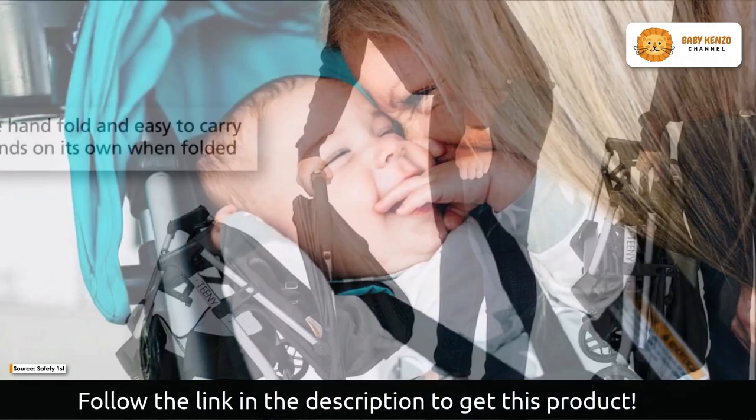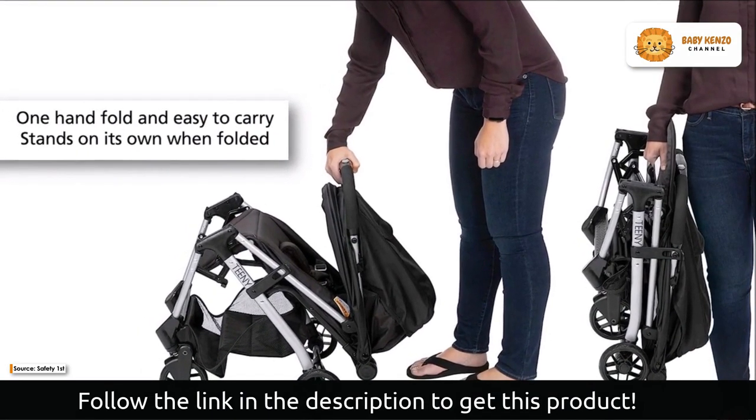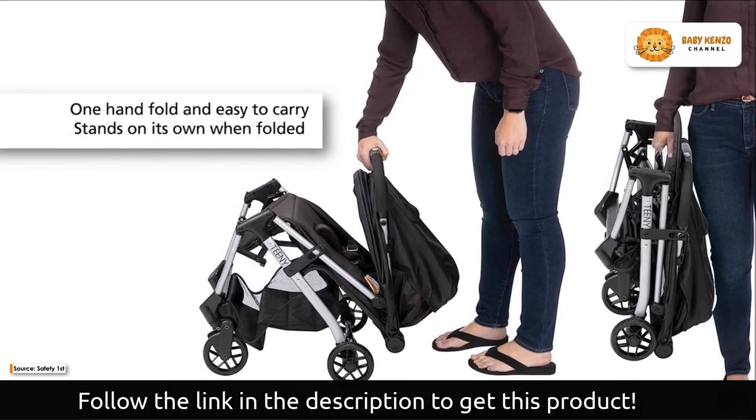The extra-large canopy provides adequate shade on even the hottest days, keeping your baby comfortable and safe. The flip-out visor protects your baby from glare, ensuring a comfortable ride.